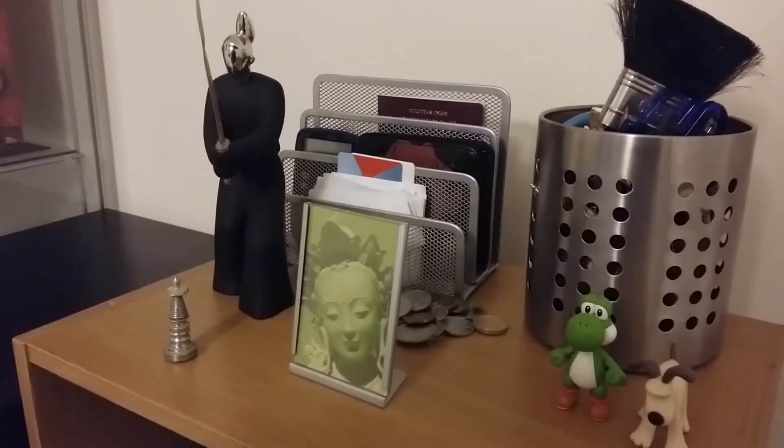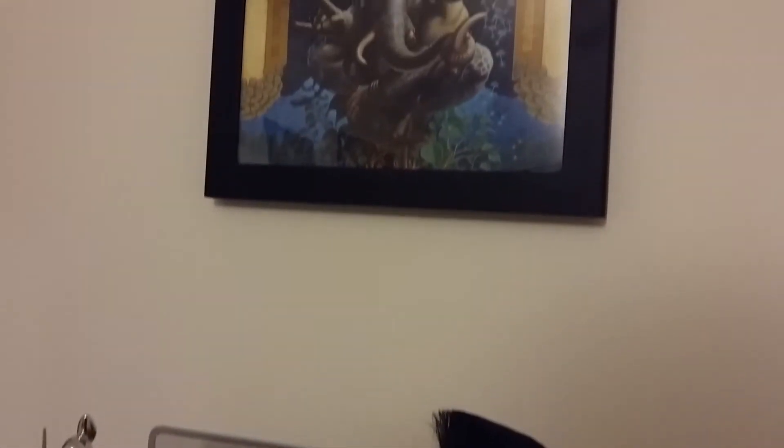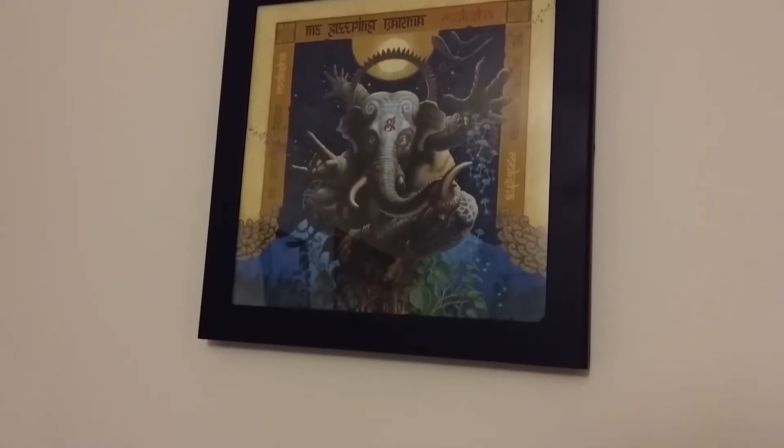Got a little sort of shrine set up over here, right below my Sleeping Karma's fifth album, Moksha.